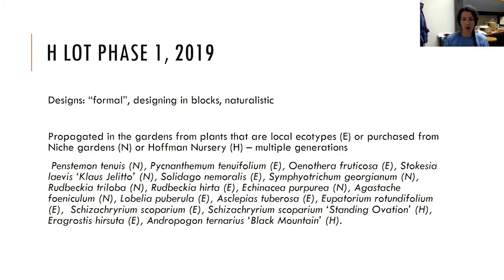All of the plants were propagated in house. They were either from local ecotypes collected along with the ones for the prairie, or purchased from Niche Gardens — a native plant nursery that has unfortunately gone out of business — or Hoffman Nursery. The plants we still have are generations propagated from those original plants from Niche Gardens or Hoffman. Hoffman produces a lot of grasses, sedges, and rushes; they're great friends of ours and donated some grass specifically for this purpose. You can see a lot of penstemon, pycnanthemum, and liatris — a good amount of flowering plants.